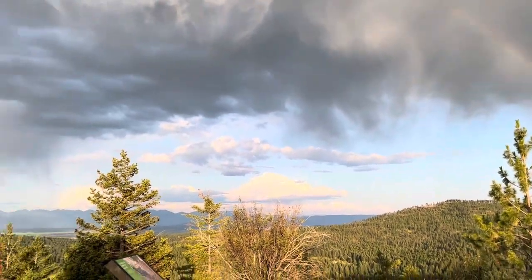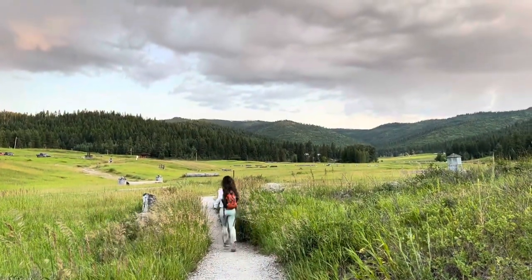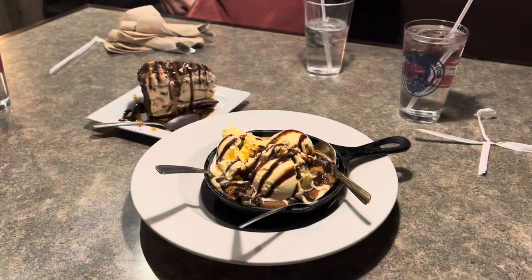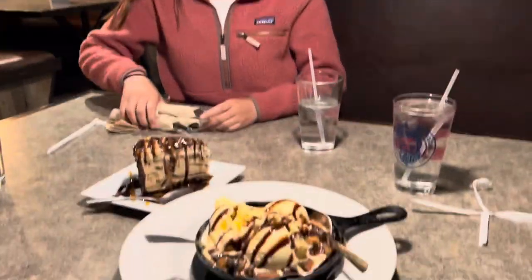Glacier National Park in Montana was such a beautiful trip — had a blast and definitely want to go back to see it all over again. And one final piece of advice: definitely get the dessert at Mackenzie River. It was so great — we went back a couple of times just for the desserts there.